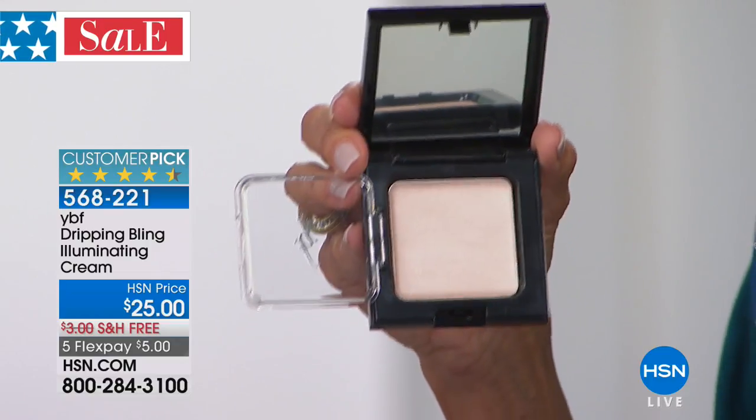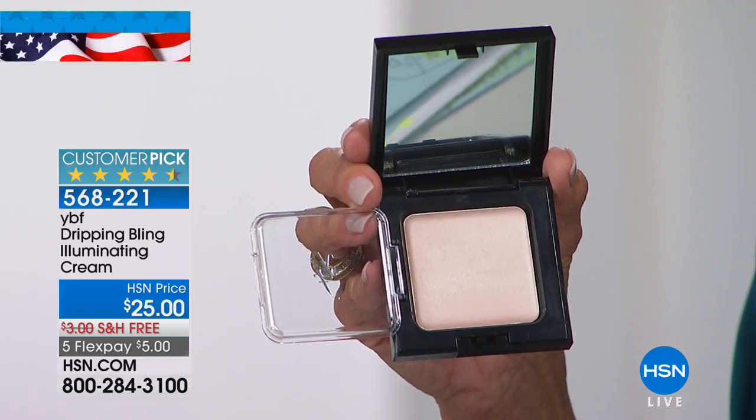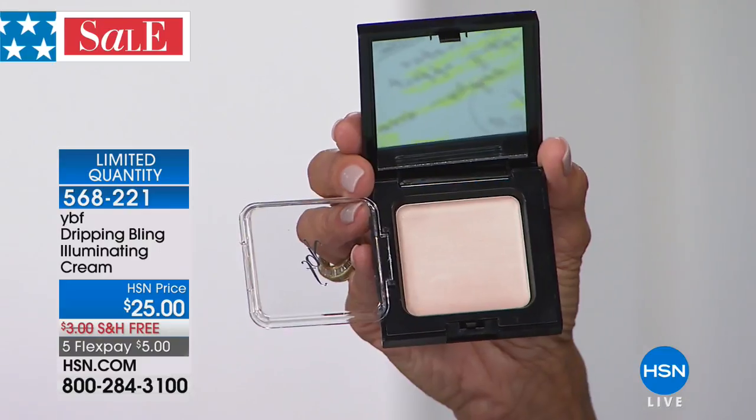Look at any celebrities on the red carpet — it's all about illumination. But that is not easy to do because some products are too glittery, too sparkly — too young. I wear it right underneath the corner of my eye. Today it's $25 with five flex pay — that's incredible, girlfriends.